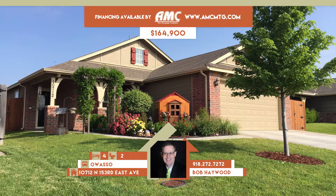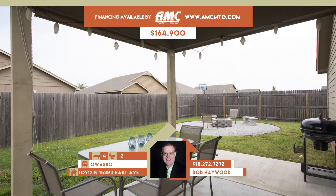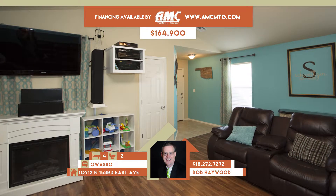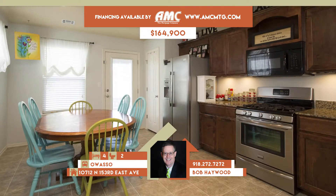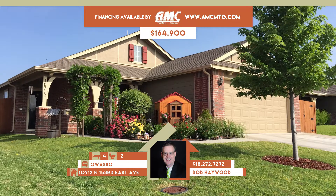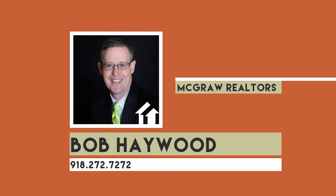10712 North 153rd East Avenue in Owasso. Beautiful custom-landscaped entrance to this lovely home in Lake Valley. Open floor plan provides a vaulted family room with beautiful wood laminate floors. Arch door leads to granite kitchen with stainless, pantry, tile floor, plus informal dining area. Four bedrooms, two full baths. Owasso schools. Call Bob Haywood at 272-7272.